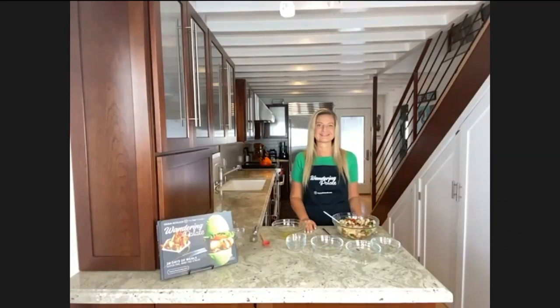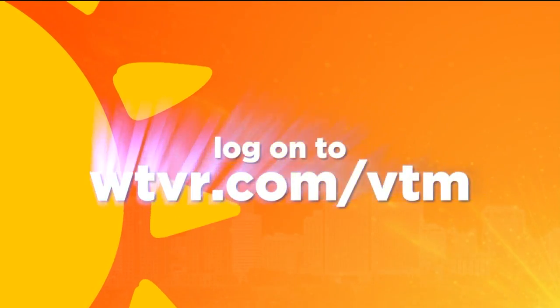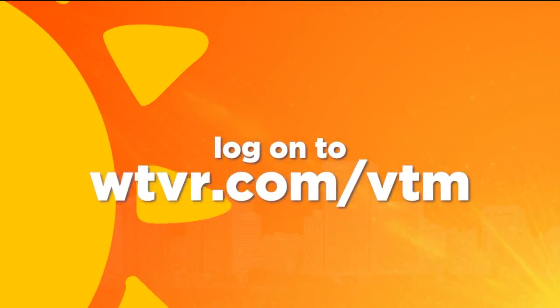And honestly, after hearing the ingredient list, I don't know that I could wait all that long to dig in. It's pretty tasty — I'm going to have a little snack after this for sure. Well, thanks for sharing it with us, Erica, we appreciate it. Thank you. Erica Schlick with Wandering Palette — beautiful cookbook. She shared that recipe with us and we'll be sure to post that on our website later today at wtbr.com/btm.